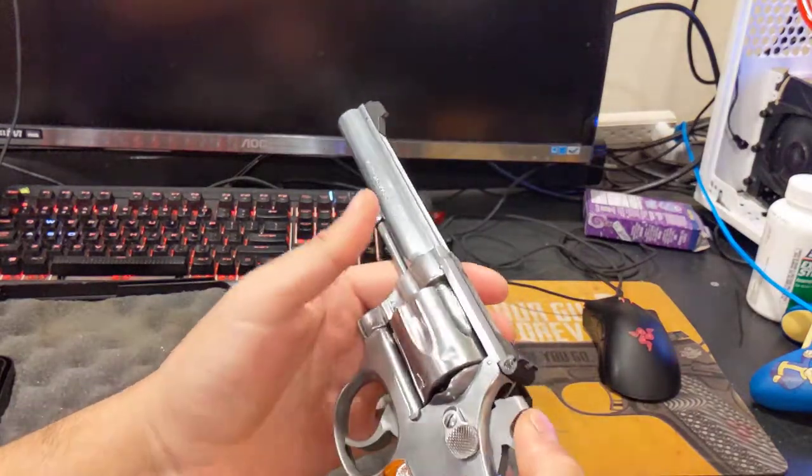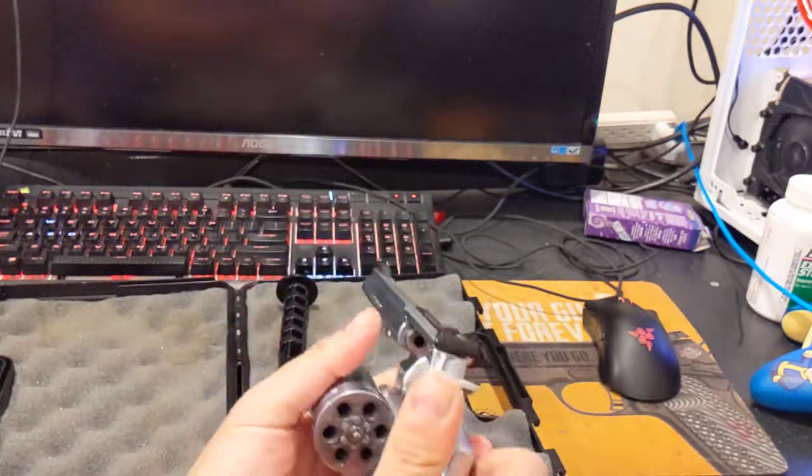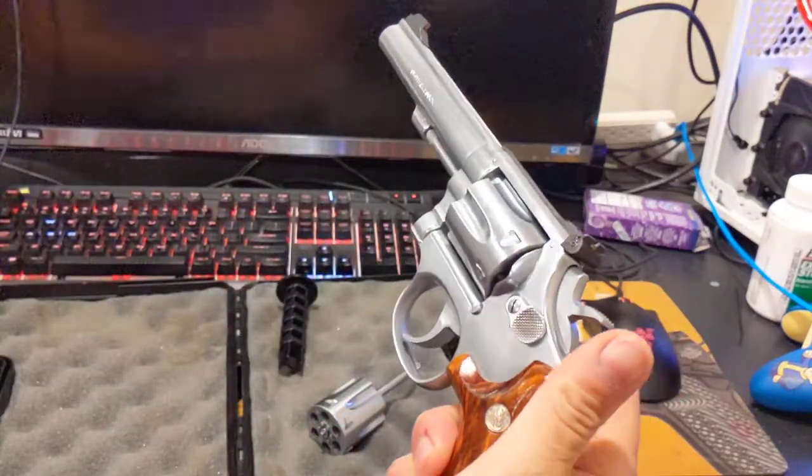And you are back to ready to fire. Unlike Heritage, there is no quarter cock. Once you do that, it's going to rotate the cylinder. The only way to rotate the cylinder is to open it all the way. Pretty awesome. Pretty neat.